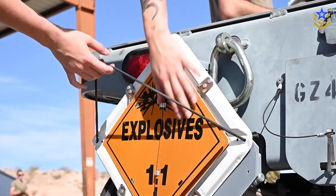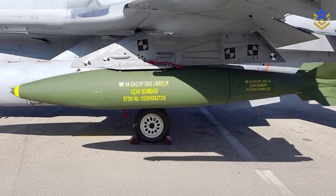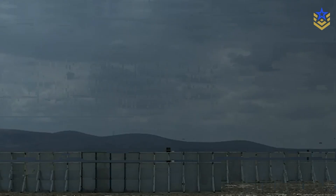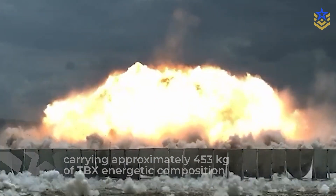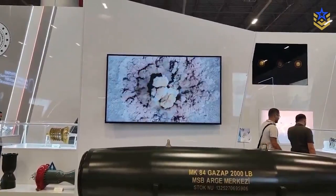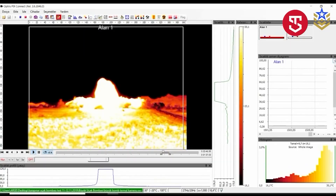Technical reporting identifies Gazap as a MK-84-class fragmentation bomb with a thermobaric energetic fill. Published specifications list a length of about 2.6 meters, a diameter of roughly 460 millimeters, and an all-up mass around 907 kilograms, carrying approximately 453 kilograms of TBX energetic composition. After release it follows a ballistic free-fall trajectory stabilized by tail fins. The warhead is designed to disperse on the order of 10,000 preformed fragments, with a reported fragment density near 10.16 per square meter across the lethal footprint.